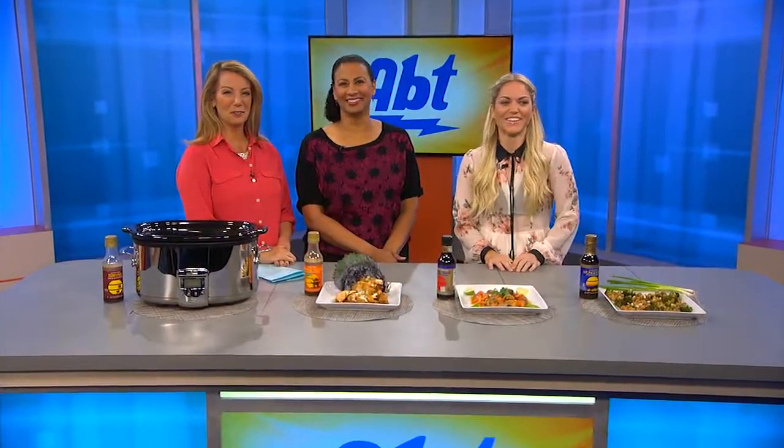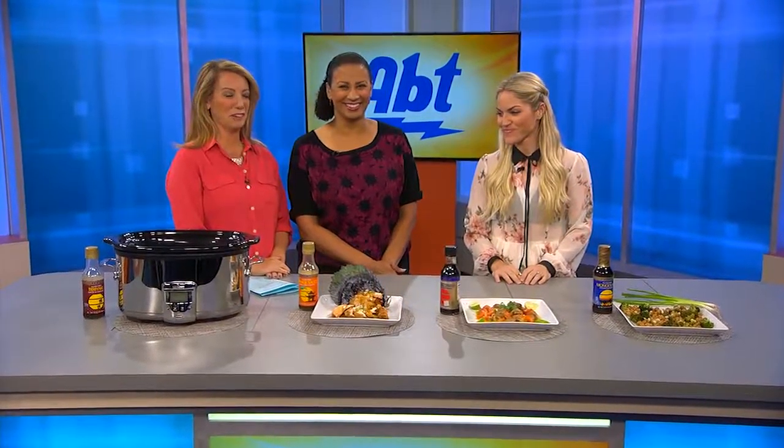Now that students are back in school, families are back to their normal routines. This morning we're checking out some really easy ways to make meals using only one pot. They take 10 minutes to prepare. So here in the studio with ideas for slow cooker meals is nutrition expert Ashley Pettit.